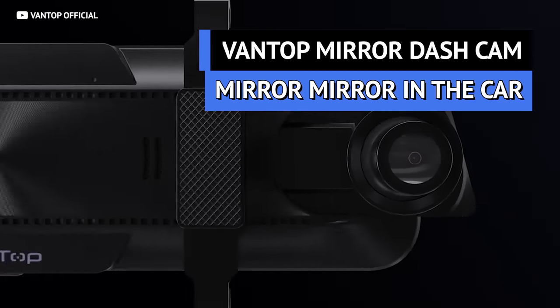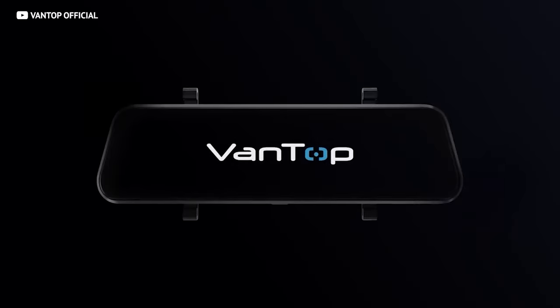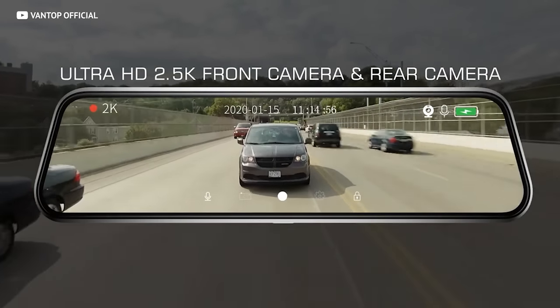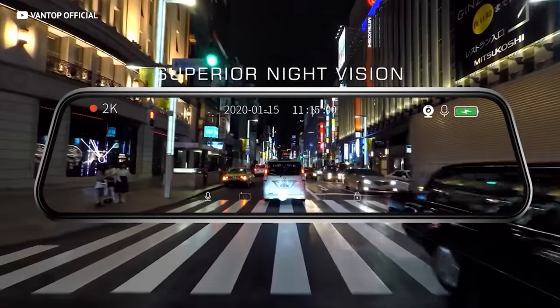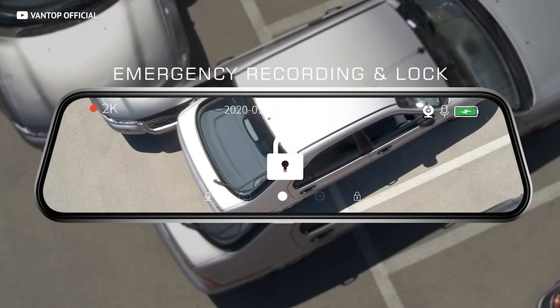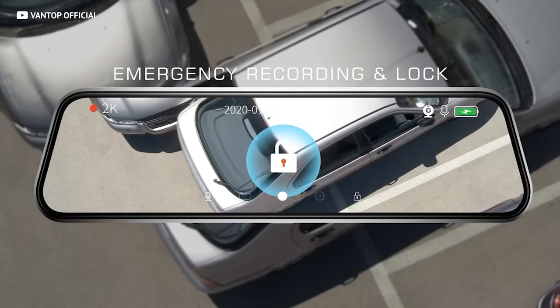If you avoid just one ticket with the help of the Cobra RAD, it's paid for itself. Another handy tool that practically pays for itself is a dash cam — and this might be the best one money can buy. It comes with two wide-angle 1440p cameras for both front and back so you can monitor everything around you. It also functions as a backup camera with proximity beeps. It even has night vision, a built-in G-meter that automatically saves crashes or tampering, all controlled by an intuitive touch screen — the Vantop mirror dash cam.